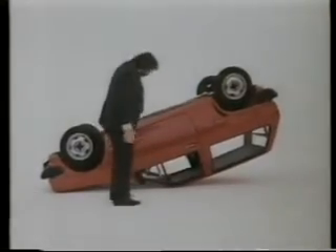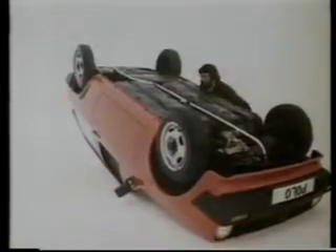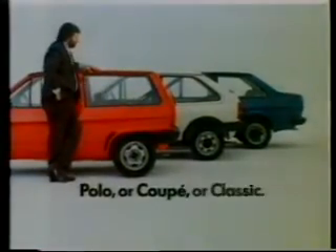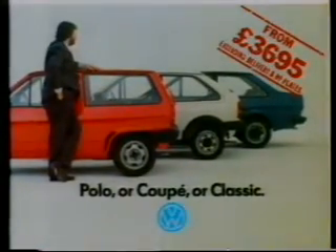Now, surprisingly, with prices starting from £3,695, the Polo is less expensive than you think. So you don't need to be either the richest or the strongest man in the world to pick one up. The Volkswagen Polo or Coupe or Classic. It's a tough choice.